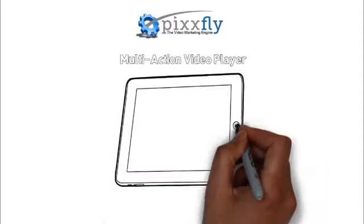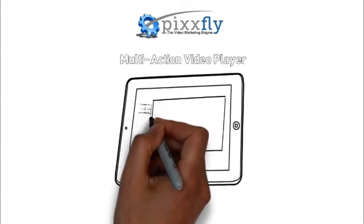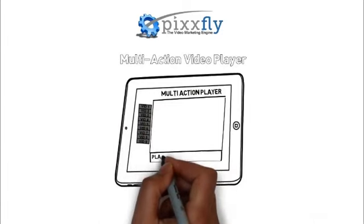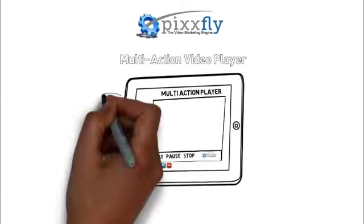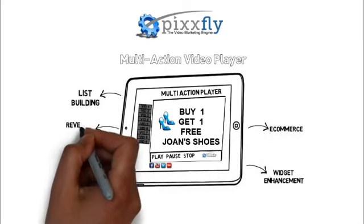Our seventh gear introduces you to one of our newest and hottest video marketing technologies — introducing the PixFly Multi-Action Video Player. This is not your father's video player; it's a complete list building, widget enhancement, e-commerce and revenue generating machine built from scratch with over 50 configuration options so that no brand, product, process or service need go unsupported.